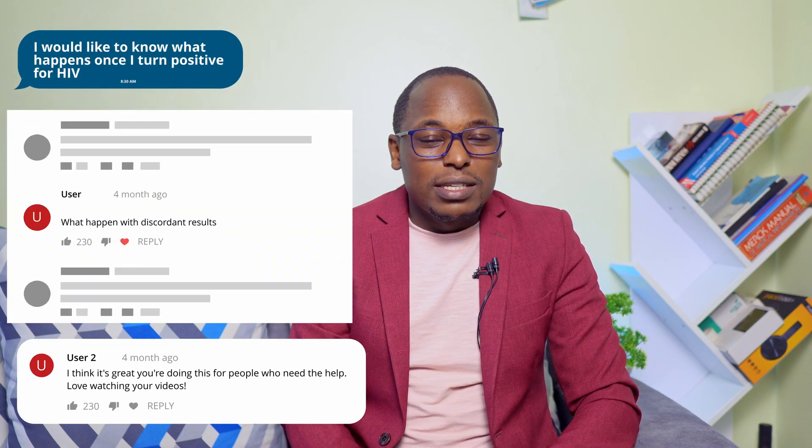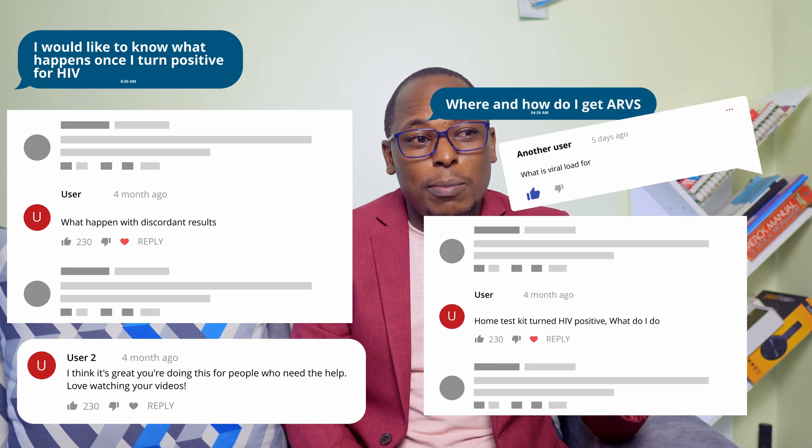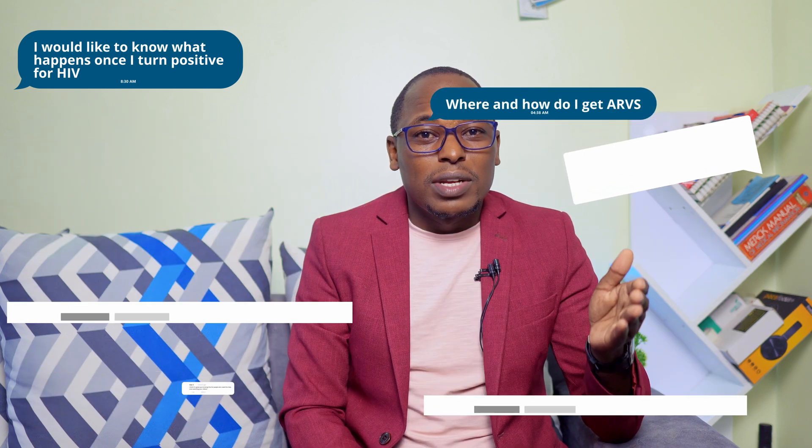I actually get this question all the time in my inboxes, and today I decided to give all the information I know about HIV, basing this on Kenyan healthcare practice. I'm going to give as much information as possible, and in case you find some information missing, you can add that in the comment section.